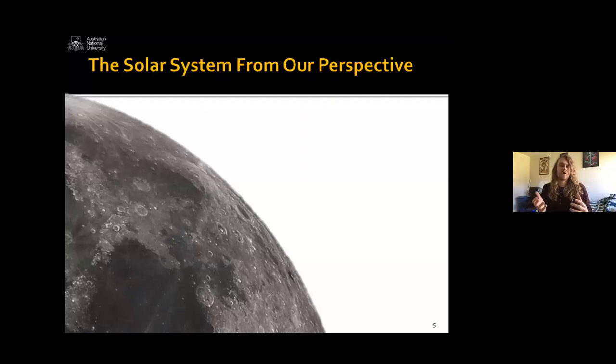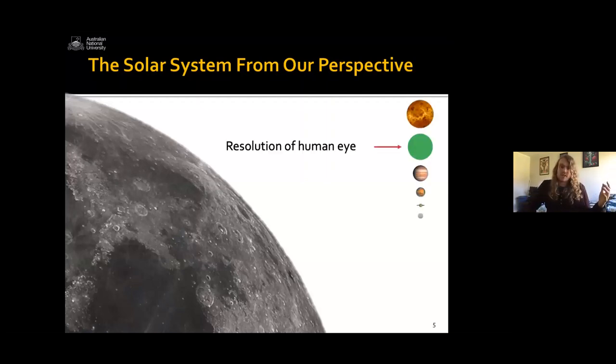Let's zoom in a bit. This shows the size of the planets in our solar system compared to the Moon. All of these planets are bigger than our Moon — it's just that they're much further away, so they look smaller. That green circle is the resolution of the human eye, which means anything smaller than that circle the human eye can't see detail on. This is why if you look up at the night sky with your eyes, you can't see the stripes on Jupiter. But if you have a telescope, you make that green circle smaller — your resolution improves — and you can see more detail.